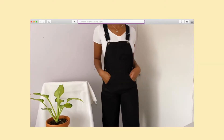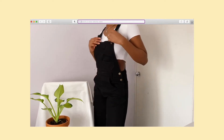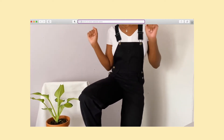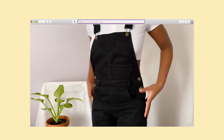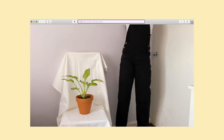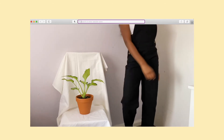I thought I'd throw in my dungarees here, but I only have one pair and I got these from Brandy Melville. They're not really my style anymore — I wear them just to lounge around and be comfortable at home — but they're actually very cute with a jumper underneath.